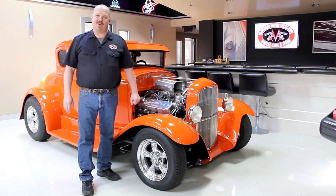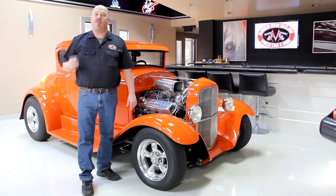Hi, it's Greg of Vanguard Motor Sales. I'd like to welcome you to our showroom. Today I'm going to be showing you a 1970 Cuda. This baby's got a 440 and a six-pack shaker hood car. Wow, what a gorgeous car. Can't wait to show you.